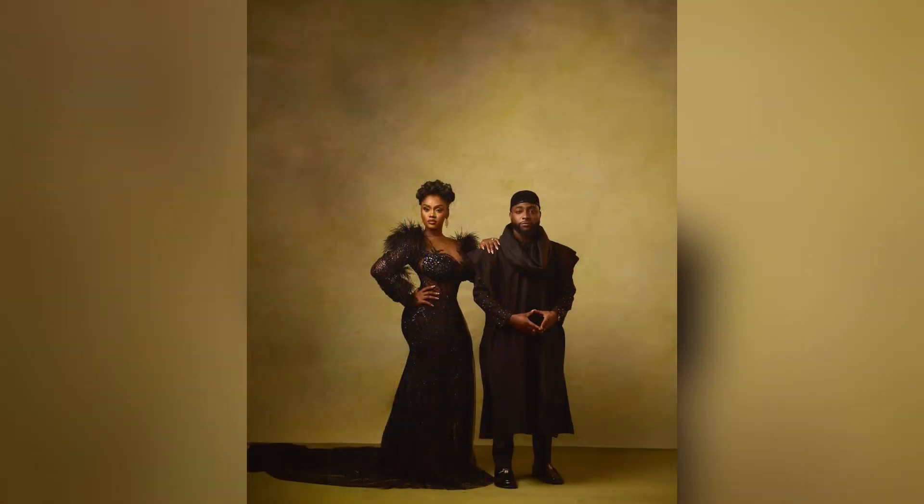Next, we have the couple in more formal attire. Chioma is in this gorgeous black dress by Extra Brides Lagos — an exquisite dress adorned with stones and crystals alongside feathers on the sleeves. For glam, she went for soft makeup and bridal hair, and accessorized the look with chandelier earrings and French tip nails. Davido is styled in a really unique three-piece set — a black shirt adorned with stones, paired with black pants and overlaid with an agbada. For accessories, he went for a black cap and a pair of embellished black leather shoes.